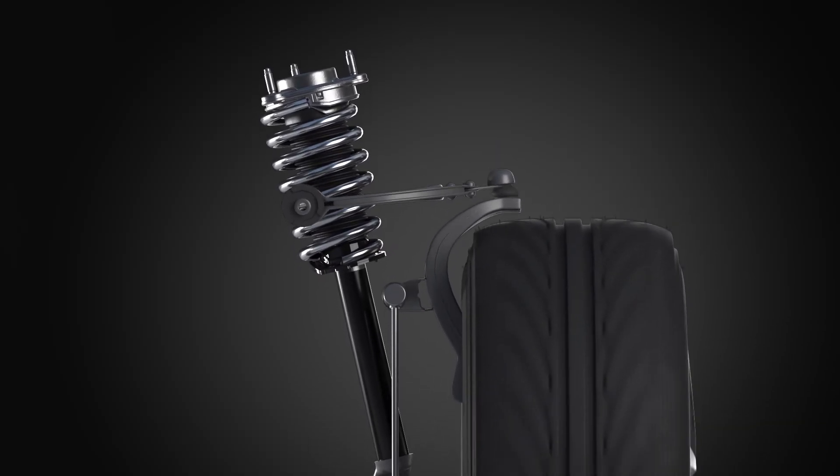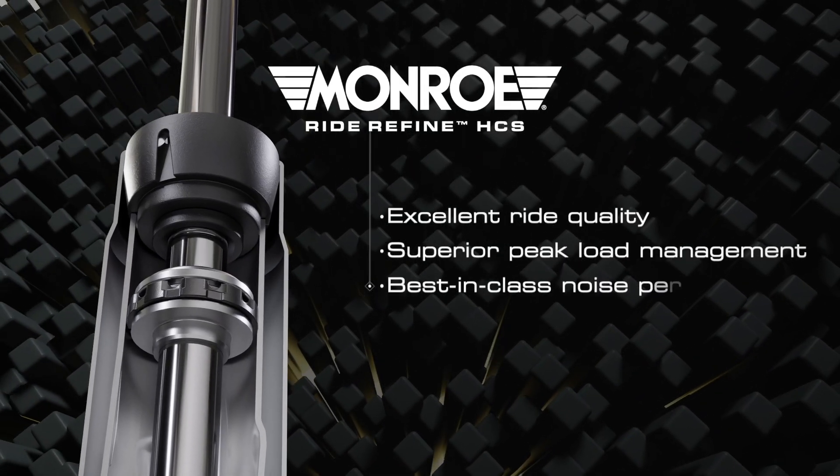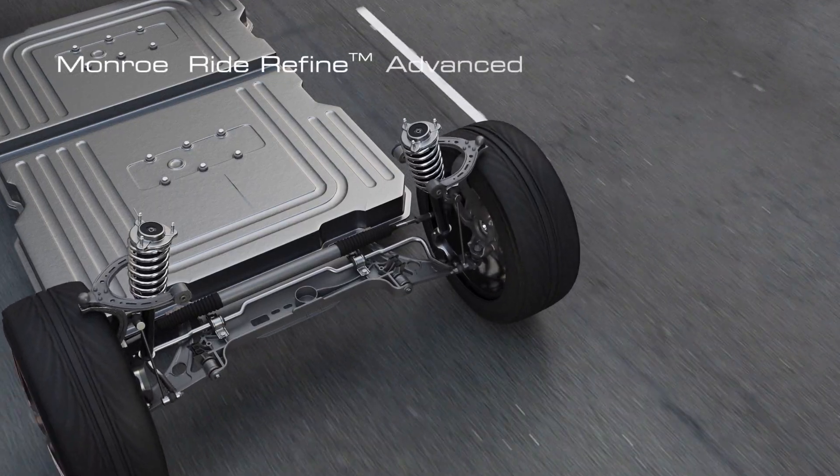Munro has developed an answer — enhanced ride characteristics, minimize topping-related noise, and eliminate the need for additional structural reinforcement. Introducing the RideRefine Advanced Rebound System.